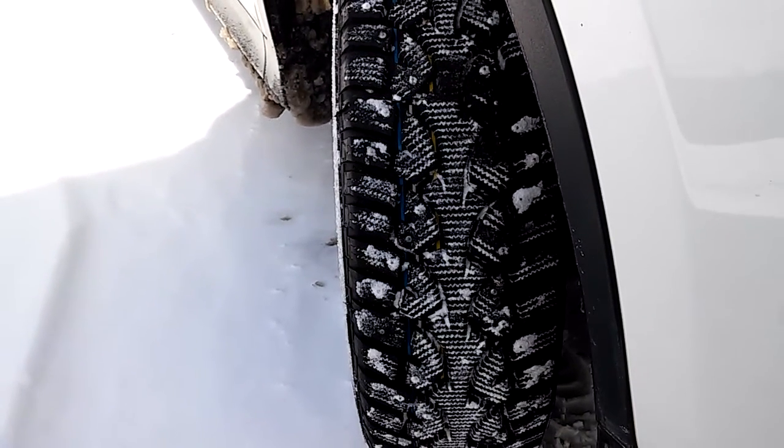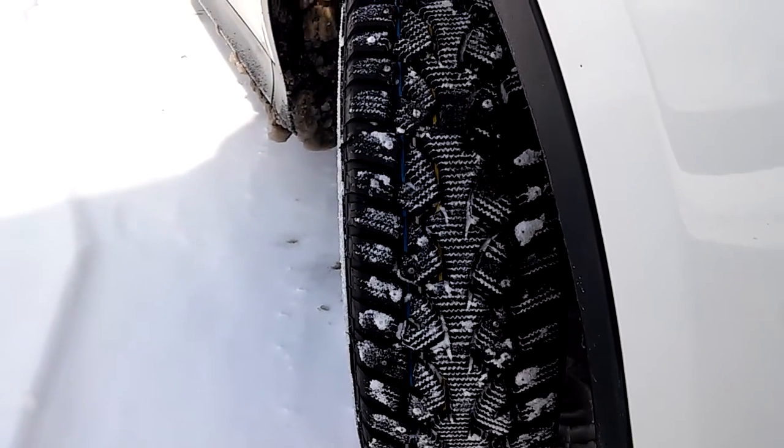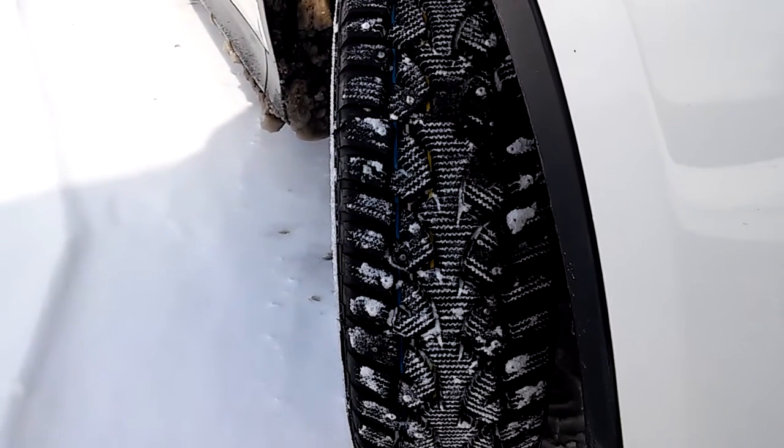These are 215/65R17s and the factory size is 225/65R17s — I only went down one size in the width.